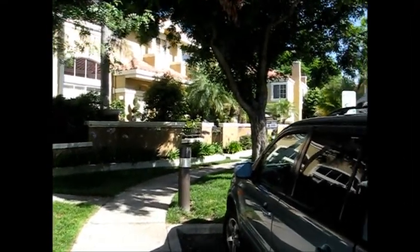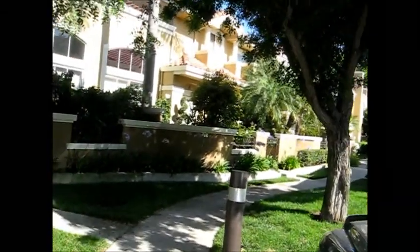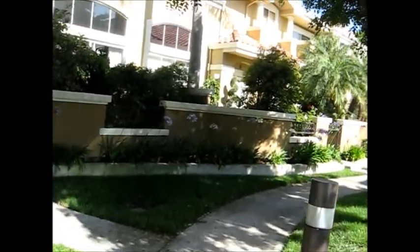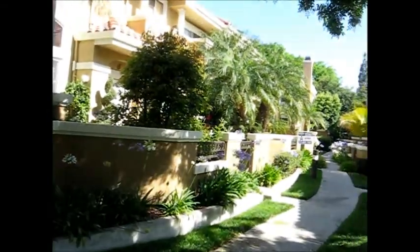Number 4 Matinee Court, Aliso Viejo, built in 1992. 3 bedrooms, 3 baths, listed for $539,000. 1,636 square feet.